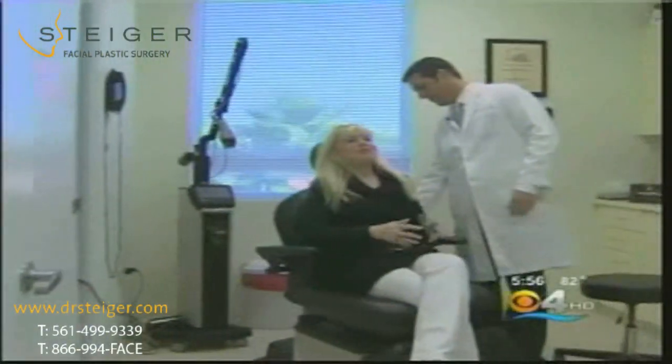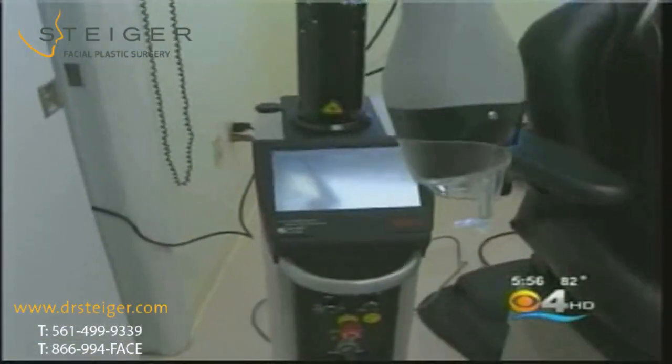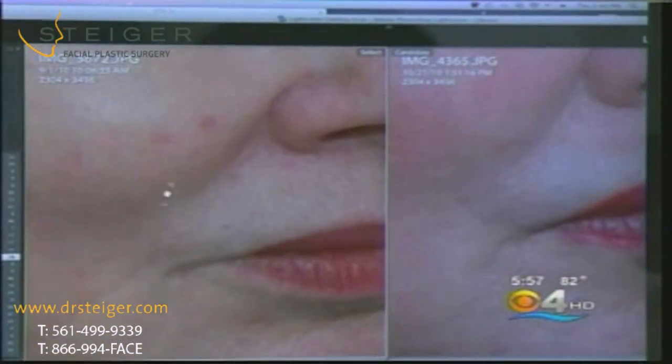So she turned to Boca Raton plastic surgeon Dr. Jacob Steiger for something called the Express Laser Peel. He came up with this peel because many patients said, 'Doctor, I would love to do a peel, but I can't have six or seven days off of work.' Dr. Steiger uses the popular fractional CO2 laser, but here's what's different: rather than one deep laser treatment with a week of recovery, the Express Peel breaks it up into three separate treatments at lower energy levels, and the downtime is much less.